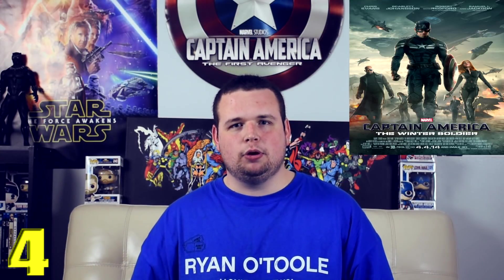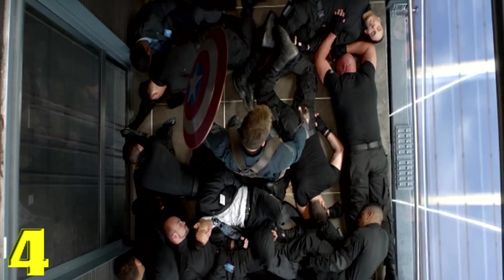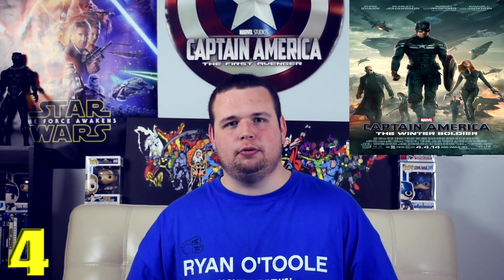Coming in at number 4 is the elevator fight in Captain America: The Winter Soldier. I love this elevator fight scene — it's so short and so badass. The scene starts off with all these people coming into the elevator and Cap just saying, 'Before we get started, does anybody want to get out?' The action sequence of Cap beating the hell out of all these people is so awesome — how could you not love this sequence?